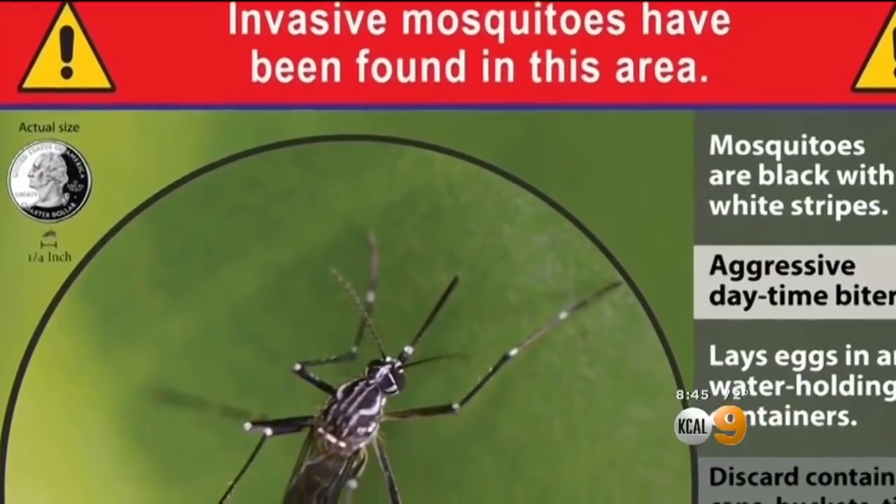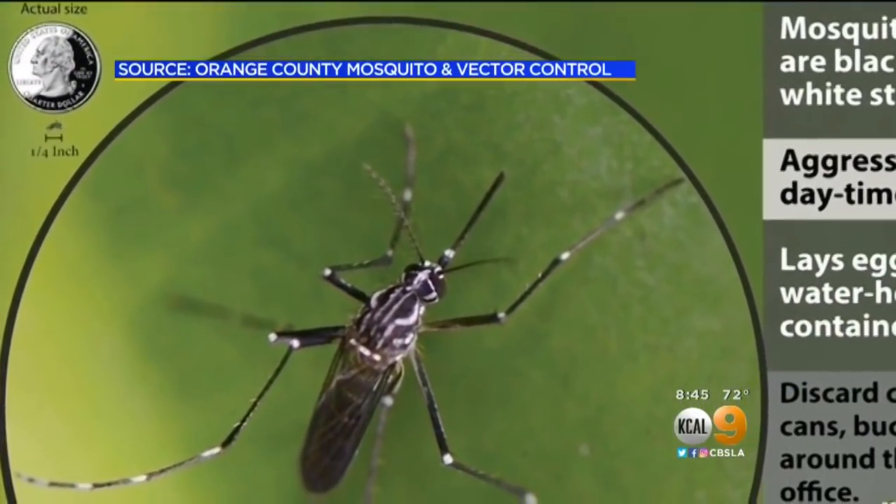Here in mid-city L.A., Nisa Ahmad woke up with a bunch of mosquito bites — over her legs, calves, thighs, back, and her butt. She says she can't believe it, because it's L.A. and they're not used to having mosquitoes here. Vector control officials say there's a new invasive mosquito in town.